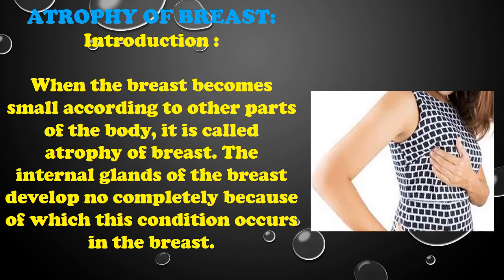Atrophy of breast: introduction. When the breast becomes small according to other parts of the body, it is called atrophy of breast. The internal glands of the breast do not develop completely, because of which this condition occurs in the breast.